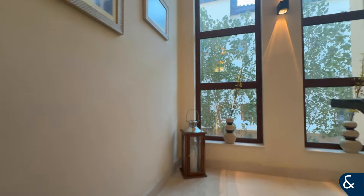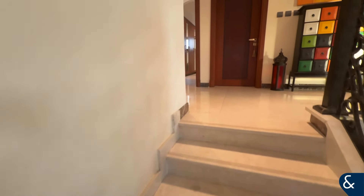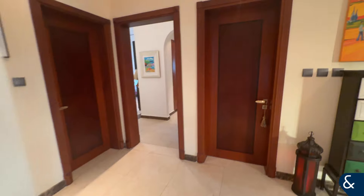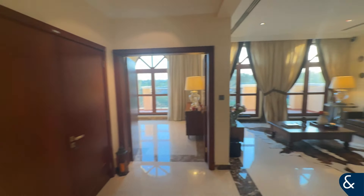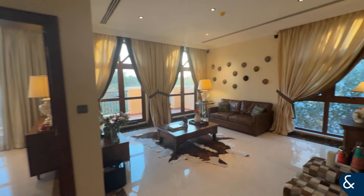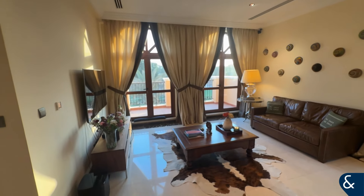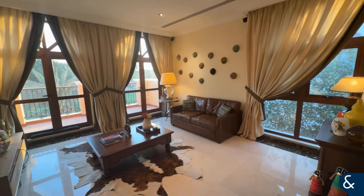Upstairs we'll find three ensuite bedrooms, a family room, and a really cleverly located kitchenette just through this door — which is really handy when you have an upstairs TV space like this, saving you going down to the kitchen. That's the upstairs family room with a lovely balcony overlooking the golf course.